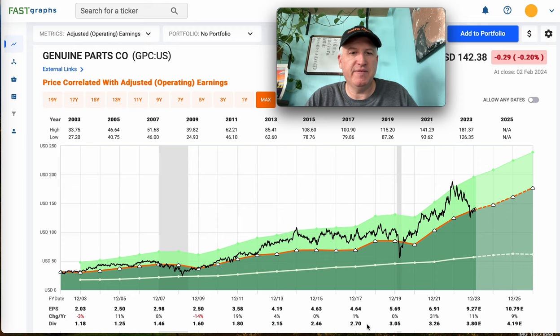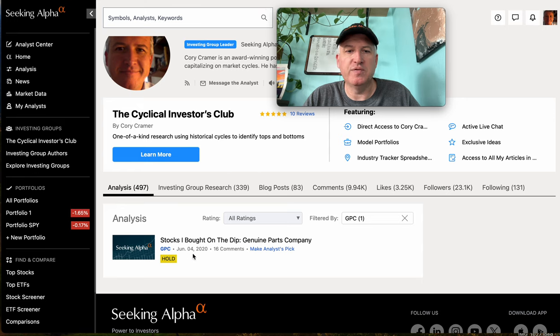As always this isn't individual investing advice — this is just how I analyze stocks. I usually start by reviewing any coverage I've had of a stock before. I covered this one — I bought it in March of 2020 right at the bottom. I wrote about it on Seeking Alpha on June 4th, so a couple months later. I bought so many stocks in March of 2020 it took me about three months to write about them all.